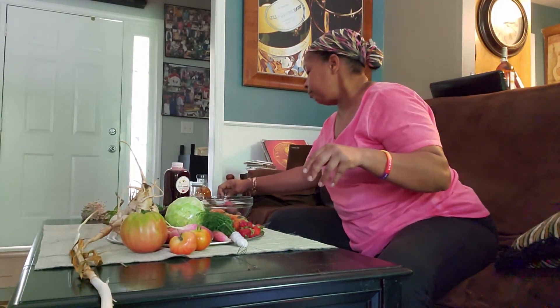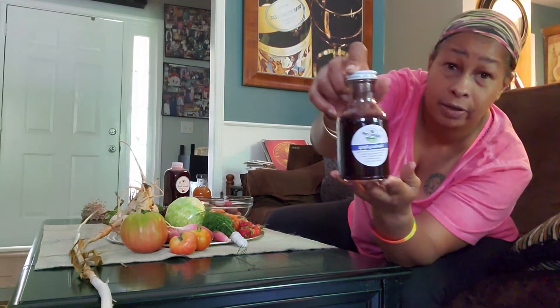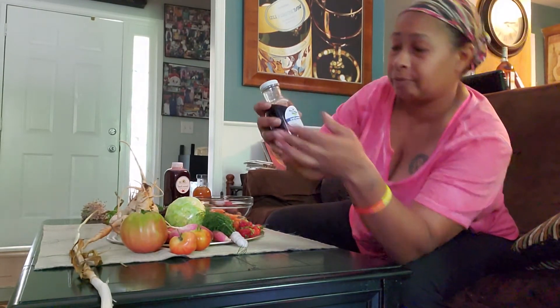My friend got some grapefruit bitters — maybe we'll make a cocktail with this, so pretty excited about that. She also got some elderberry syrup. Elderberry is really good for colds and for your immune system, so this is an awesome thing.